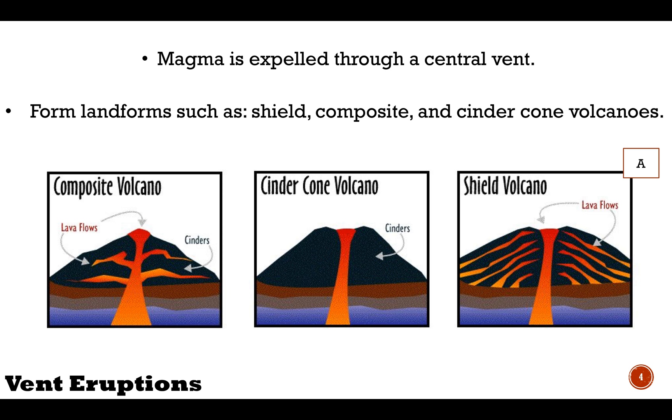Composite volcanoes are named as they are because they are formed by the collection of magmas after multiple eruptions. These eruptions can occur hundreds or even thousands of years apart. Some well-known examples include Mount Fuji in Japan and Mount Rainier in Washington State.